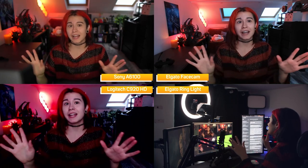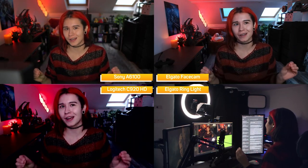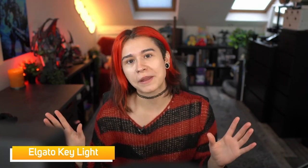Most people purchase a ring light, add a few RGB lights to the background, and stop there. However, adding additional lights to your environment gives all the cameras more opportunity to adjust. Introducing soft boxes, or in this case key lights. Soft boxes are versatile, cheap and undervalued. They work by simply lighting up the subject in front of the camera, producing a smooth, diffused light that makes the shadows around me disappear.